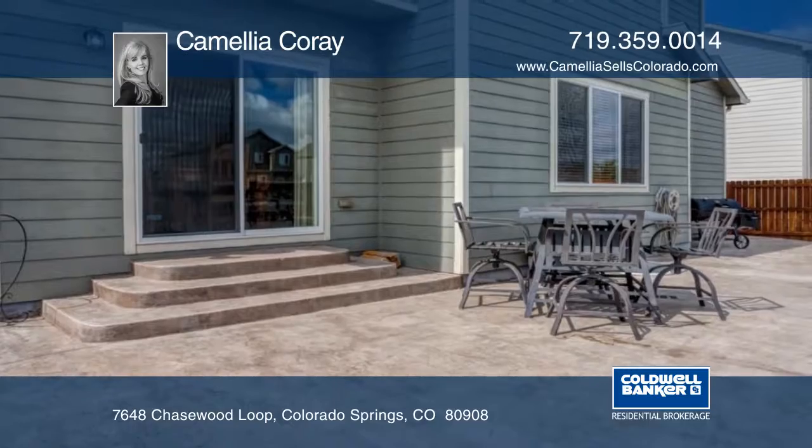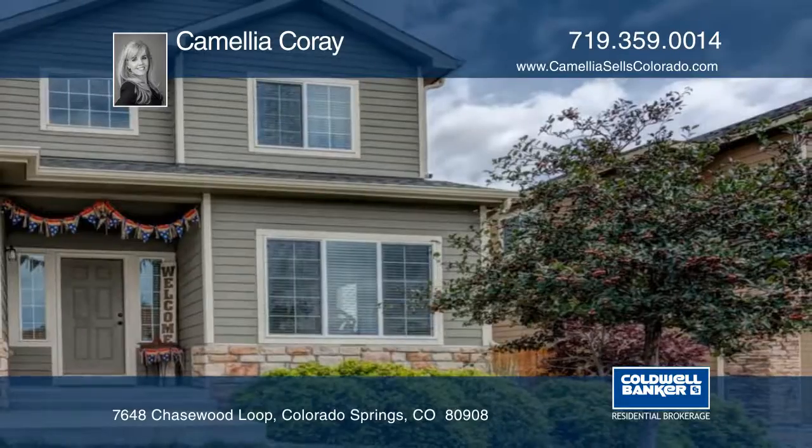This home is ready and waiting for you to make it your own. Schedule your private tour with a call to Camellia Correa.